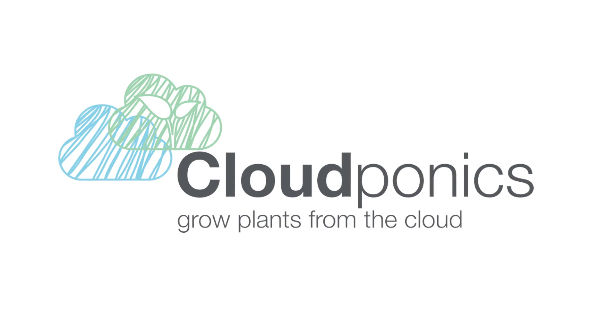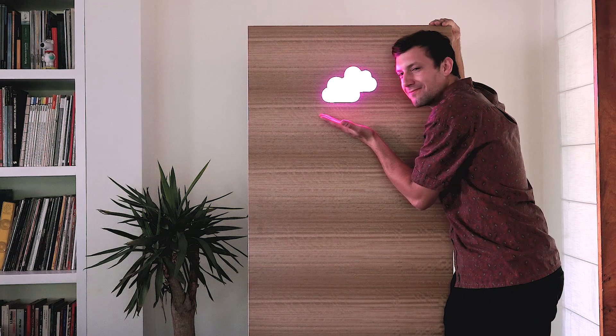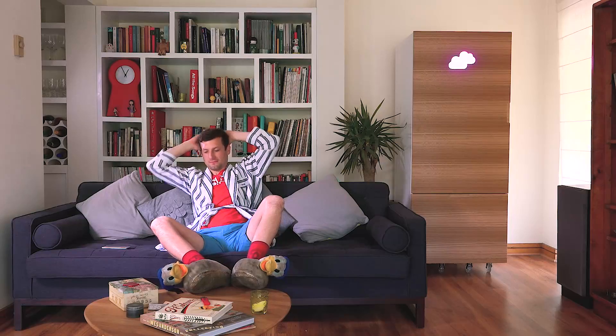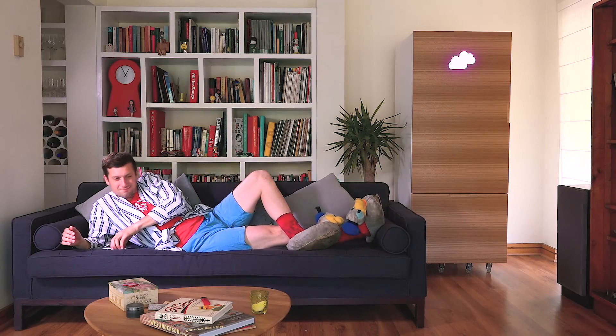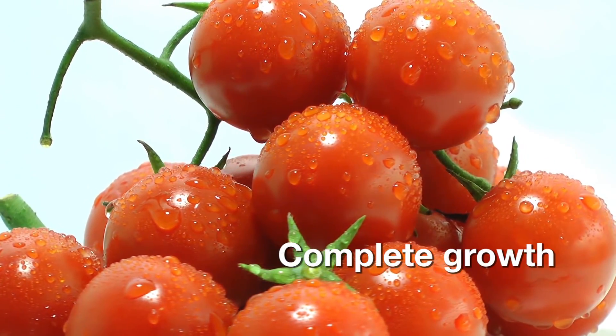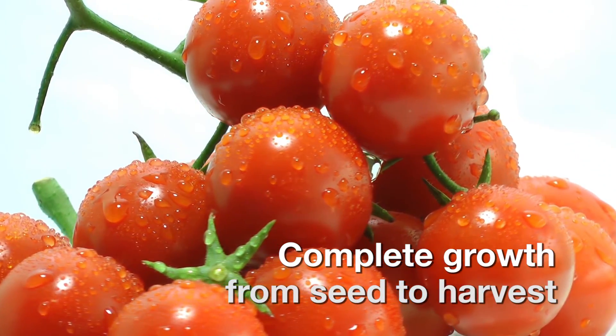We present CloudPonics — the amazing device that allows anyone to grow their own tomatoes in their own home, controlling everything from your smartphone. All you need to do is plant the seeds and let the happiness begin.